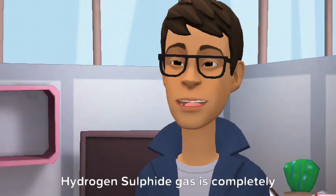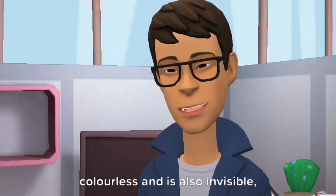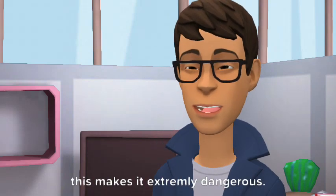Property 2 - Color: Hydrogen sulfide gas is completely colorless and is also invisible, which makes it extremely dangerous.